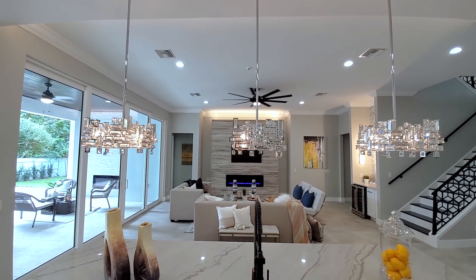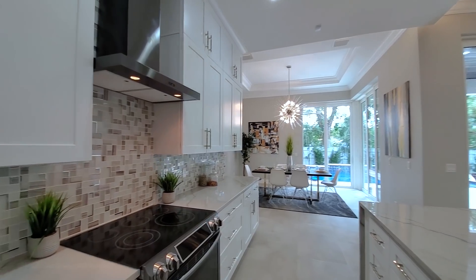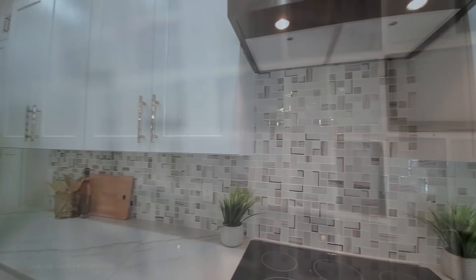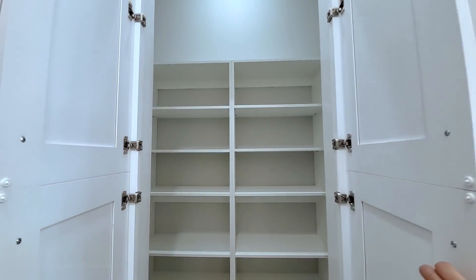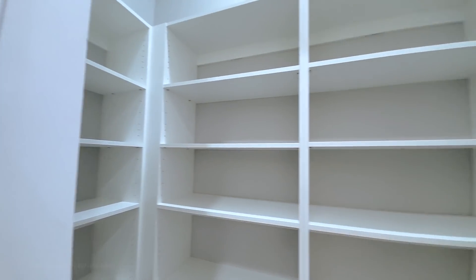Beautiful family room view. On the left, you have your industrial range hood. The current induction range will be swapped out for a high-end gas cooktop. And look at this backsplash — and there's a hideaway pantry. Amazing feature right there.